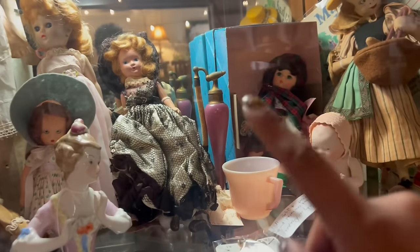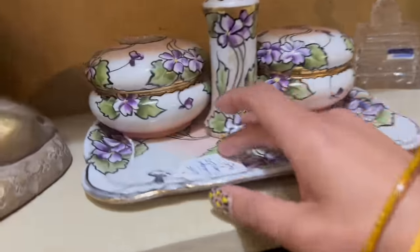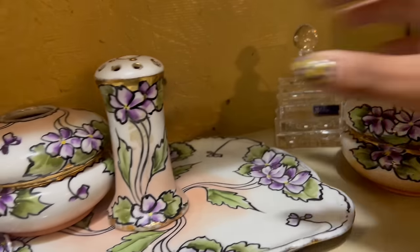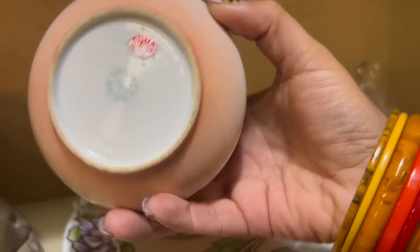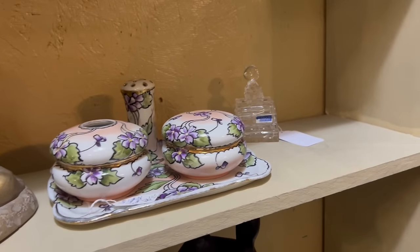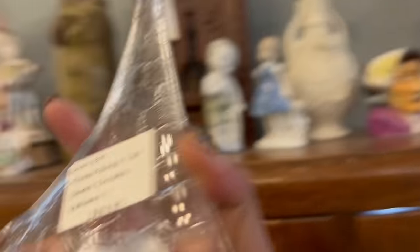And that perfume bottle is probably French. Oh my gosh, look at the celluloid can-can doll — she is definitely French. This dresser set has my attention, $25. What kind of markings do we have on this? Japan. It's really awesome. I kind of want to pick it up, it just requires so much pocket material. This giraffe though — Costa Boda? Question mark? $30. Dang, that thing's so cool.